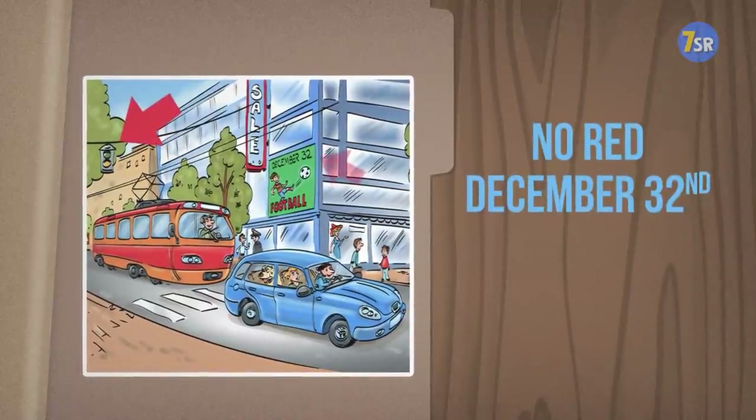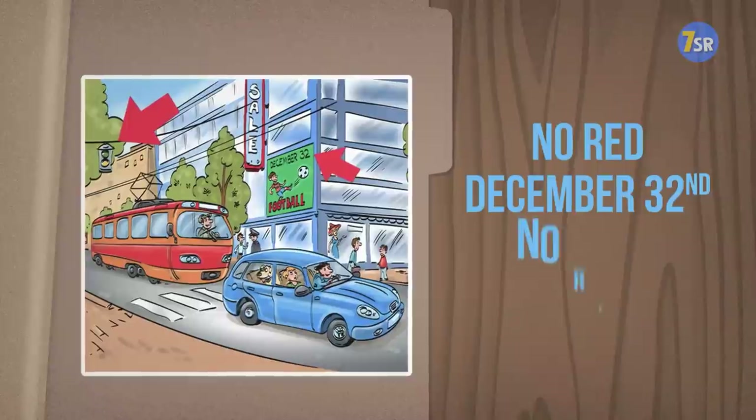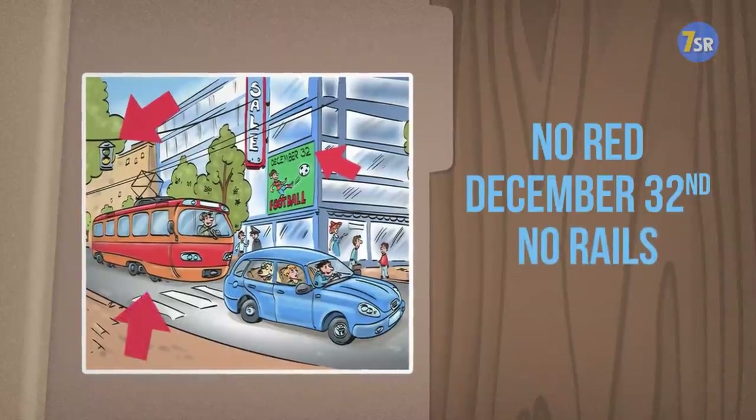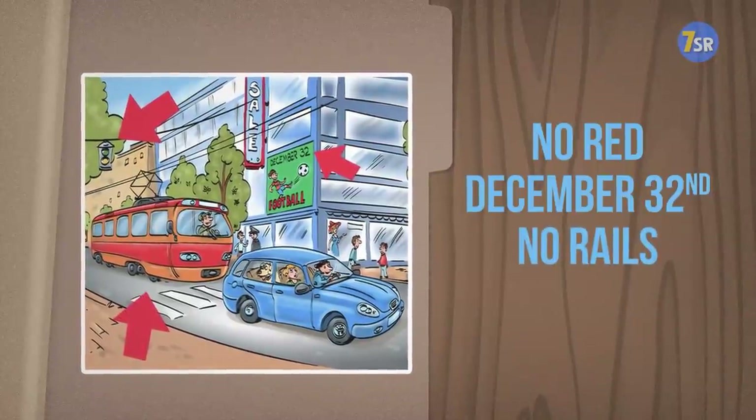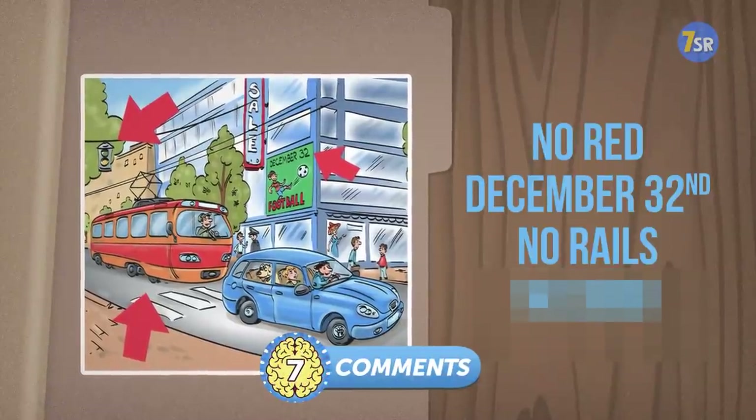A soccer game is planned for December 32nd, and that day is unlikely to ever come. The tram must be moving on imaginary rails since there are no real ones under it. As for the fourth mistake, I challenge you to share it in the comments.